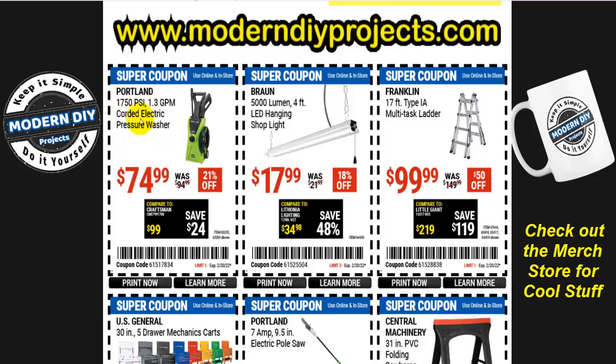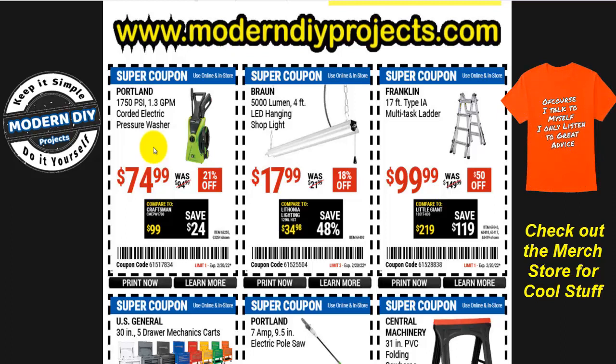We start with the Portland pressure washer — 1750 PSI, 1.3 GPM. This is not a bad pressure washer. When it used to be on coupon all the time, I'd say it's a great deal, really good compared to even the Bauer unit. If you want to save money, this one is a much better deal and generally puts out about the same performance. It's the replacement for the old blue unit, which I've had for almost 10 years and it's still cranking away. For 75 bucks, it's hard to find anything comparable.